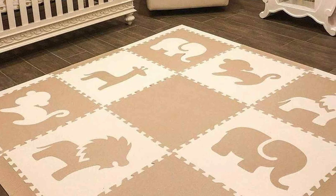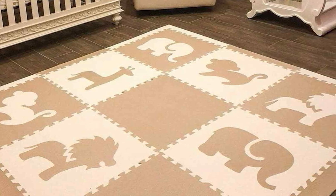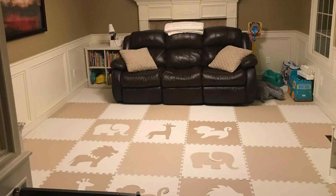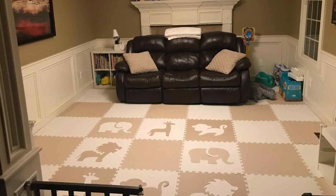It's also lightweight and easy to transport, allowing you to take it on family trips or to a friend's house. Offering the perfect balance of safety, style, and practicality, the Soft Tile Foam Children's Playmat will make both you and your child happy. It's a great investment for any family looking to create a safe and playful haven.